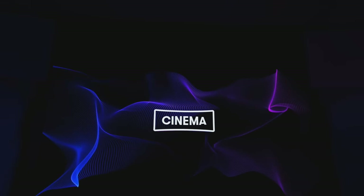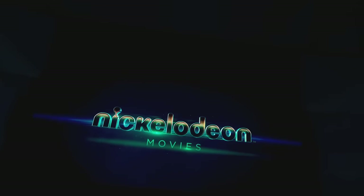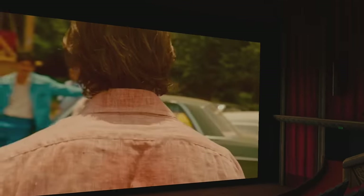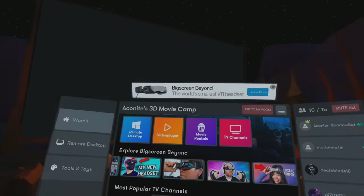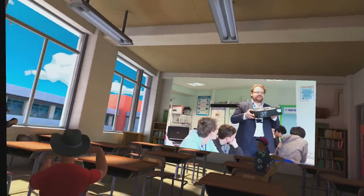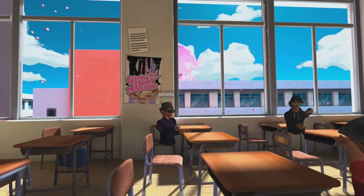Next up we have BigScreen, and I think this one's my personal favorite. I'm a massive fan of 3D content — I have tons of 3D Blu-rays. I was really gutted when PlayStation VR 2 announced it isn't supporting 3D Blu-ray; I thought that was going to be a really cool feature. In BigScreen you can host your own rooms, join a 3D movie trailer cinema screen with other people, and the 3D quality is actually really good.